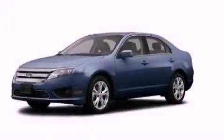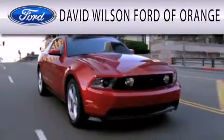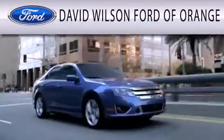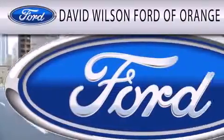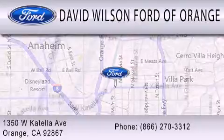Stop by today and test drive this vehicle for yourself. David Wilson's Ford of Orange is dedicated to doing everything possible to ensure that the experience you have selecting your next vehicle is as pleasant as possible. We're located at 1350 West Katella Avenue in Orange.